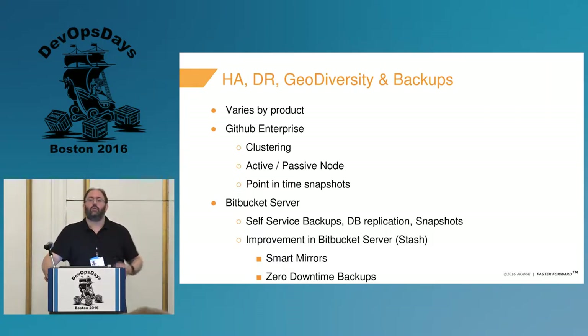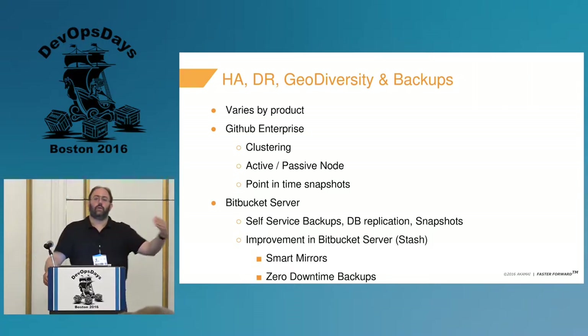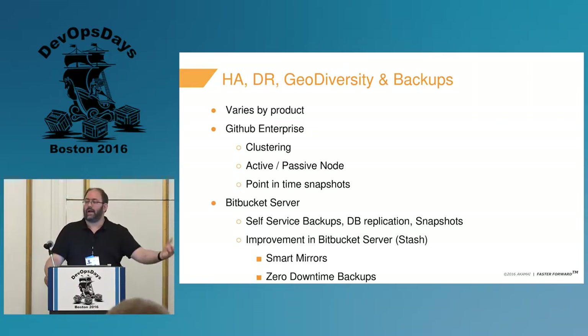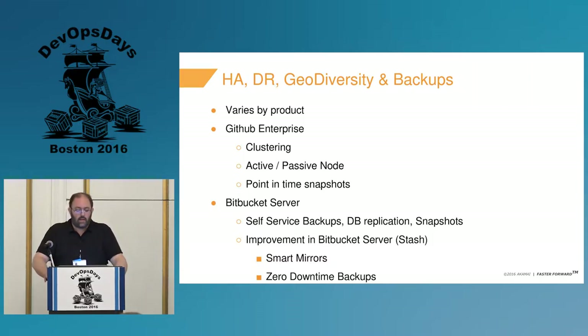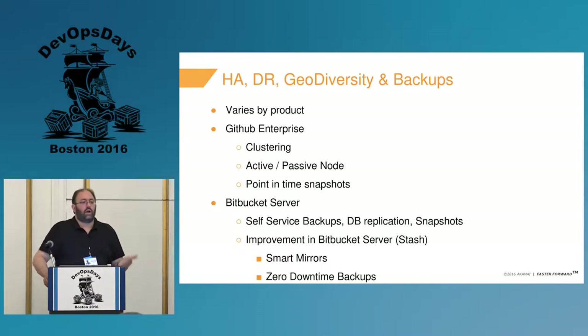In the last year, Bitbucket introduced smart mirrors — something GitHub doesn't have — which allows geodiversity via mirrored, read-only replicas anywhere in the world, constantly updated with copies of all or selected repositories. With Git, you can tell it where to read from and where to write. If you're in India, Israel, or Europe and the master is in Dallas or Massachusetts, you can read locally and only submit writes back to the master — since writes are generally a lot smaller.